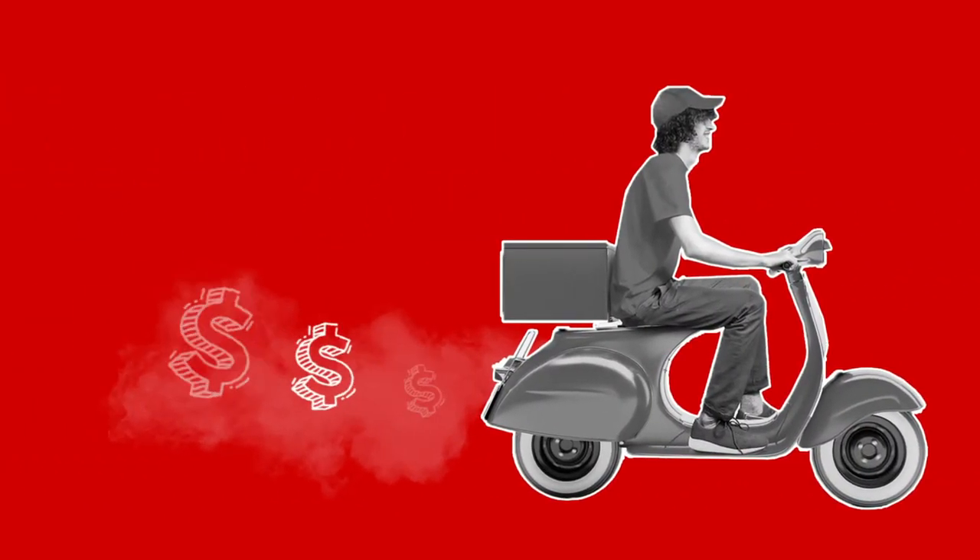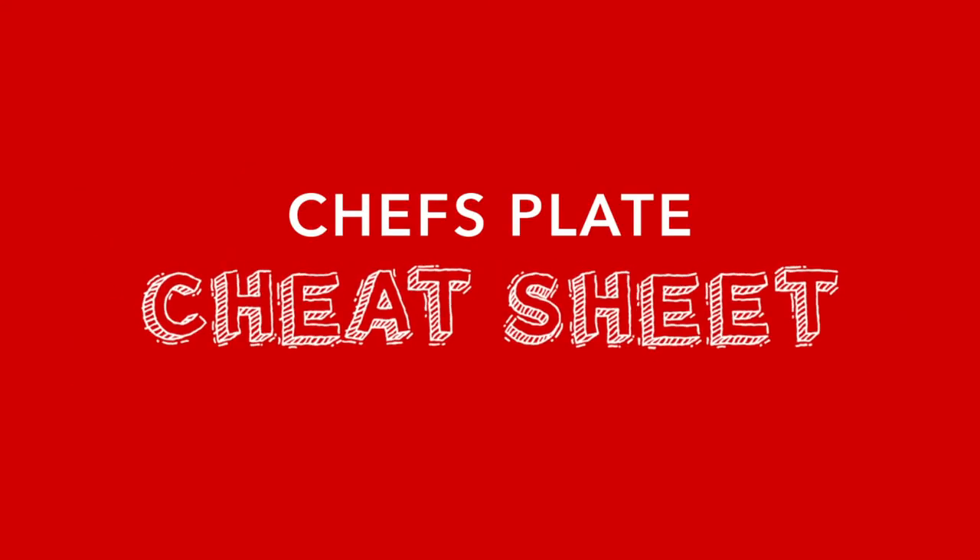Welcome to Chef's Plate. Congratulations! You've just chopped out the planning, prepping and shopping from your day — all for the cost of some app's delivery fees. Now get even more out of your meals with this little Chef's Plate cheat sheet.